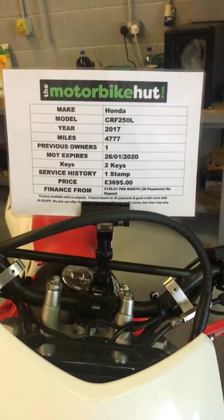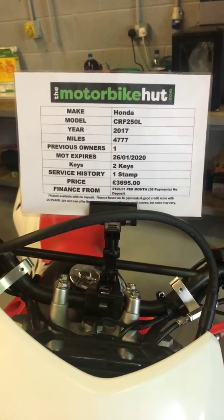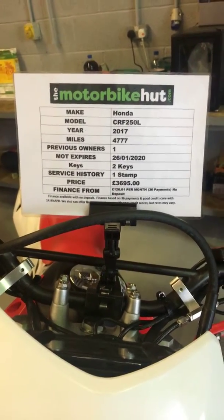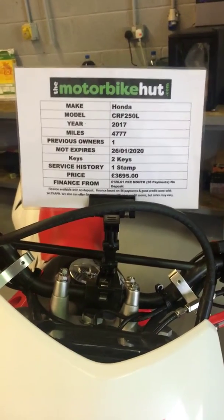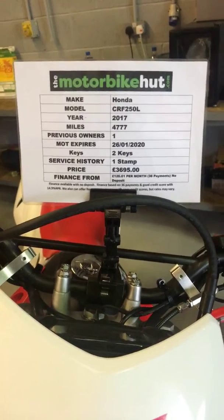One previous owner. MOT of course won't expire till the 26th of the 1st 2020. Got two keys, one stamp in the book, and the price of this vehicle is £3,695.